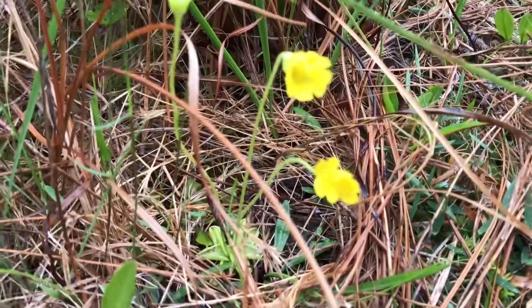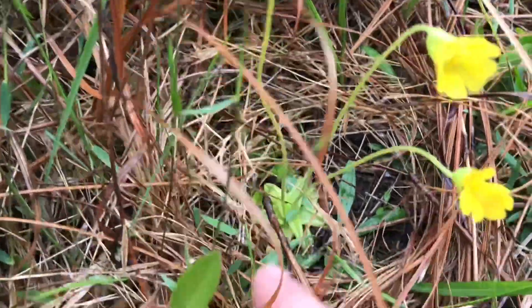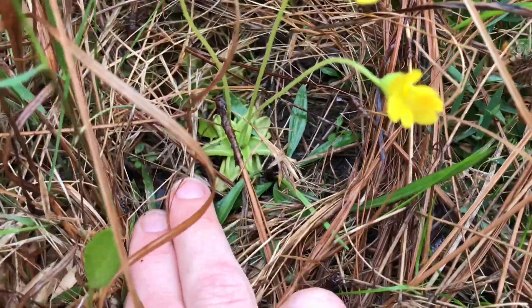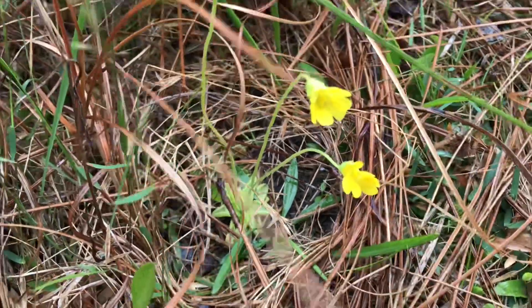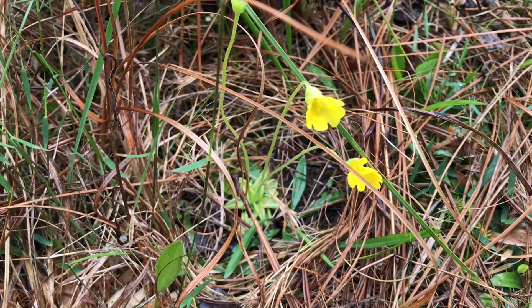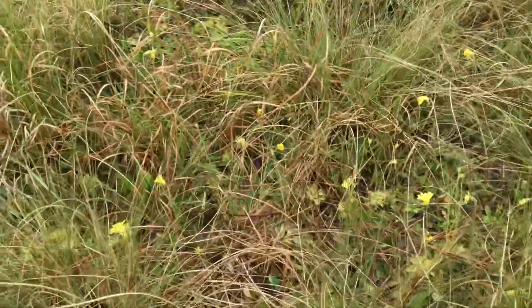Even butterworts live here. This is Pinguicula lutea, and it has little carnivorous leaves with a sticky surface that catches insects. Look at that — and it's in flower. These are all butterworts.